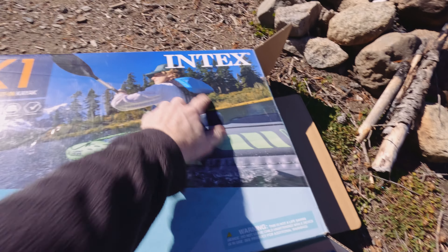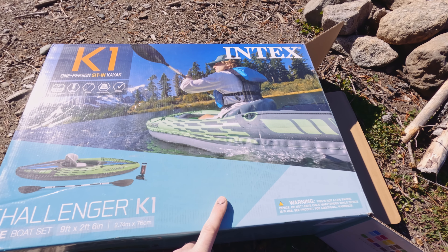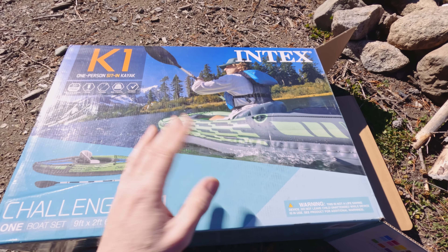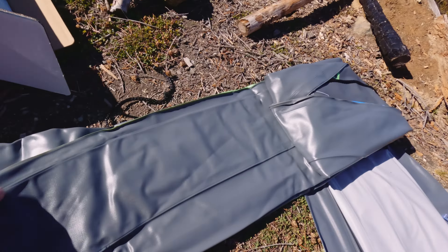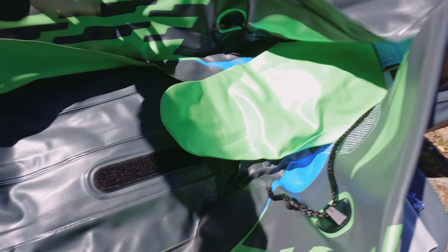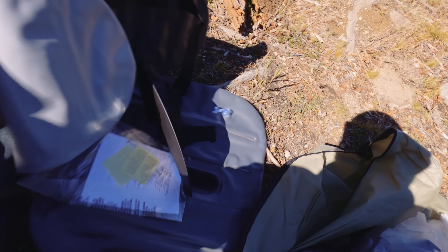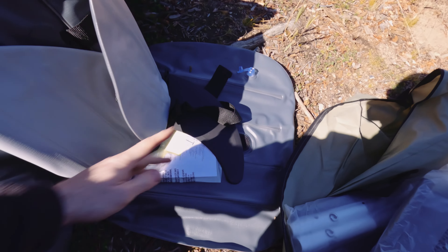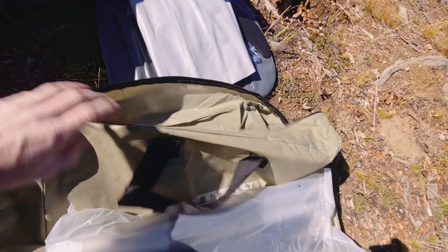The kayak we're using today is the Intex Challenger K1. This was on a really good sale over Christmas on Amazon last year, so it's just been sitting in the box the entire time since then in my house. We have an inflatable kayak, a seat, instructions, a little fin thing, the air pump, the paddle, and it also comes with a carrying bag, which is kind of nice.